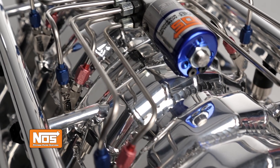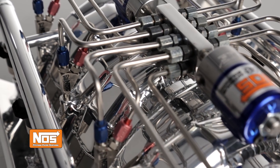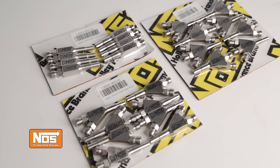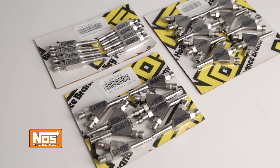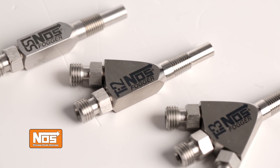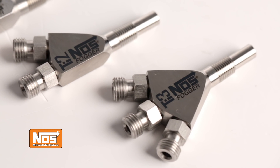Here at NOS, we're always looking for new ways to make more power with nitrous oxide. That's why we came up with our Dry Nitrous Nozzles, designed for use on electronic fuel injected engines. NOS has developed our first dedicated Dry Fogger Nozzles, which are available in 1, 2, and 3 stage single nozzle designs.